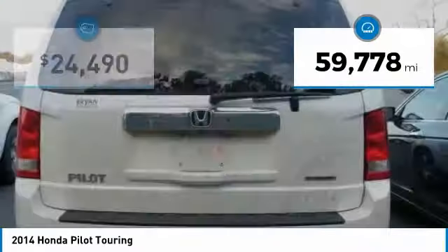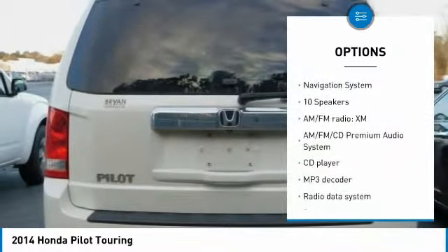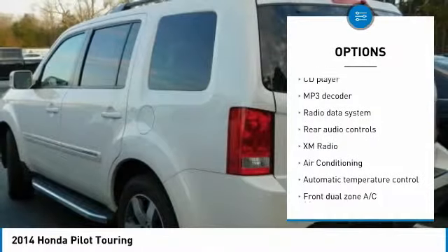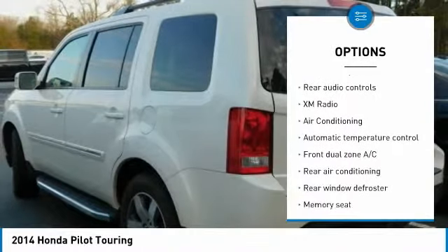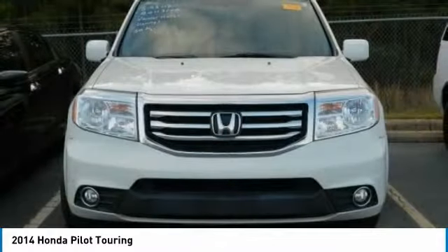This vehicle has less than 60,000 miles. Here are some of this vehicle's great options: traction control, power passenger seat, navigation system, dual airbags, air conditioning, alloy wheels, power steering, four-wheel disc brakes, security system, compass.